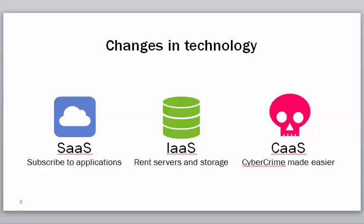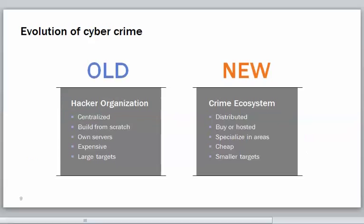Changes in technology in terms of SaaS — software as a service — means we're subscribing to applications now: Salesforce.com, multiple applications like that online. People are renting servers for storage. And the alarming thing — working with OpenDNS has really opened my eyes to this — is how sophisticated the tools are now for the cyber criminals. All the advantages we have in business are also available to the bad actors trying to do you harm.